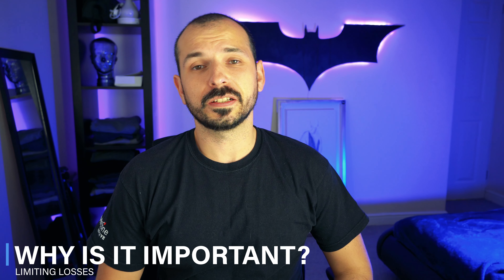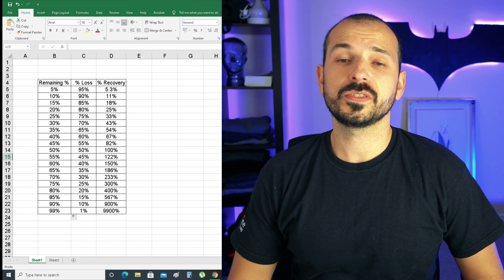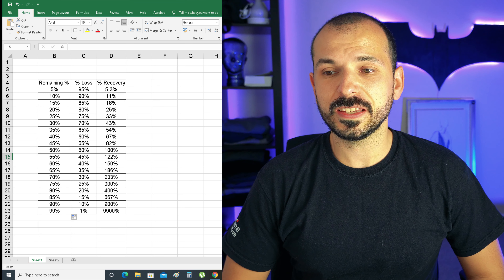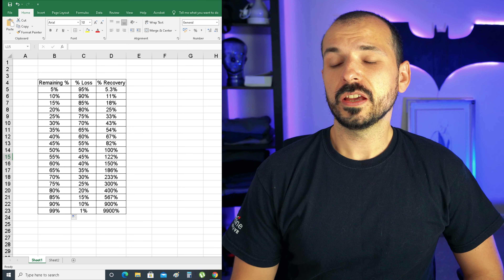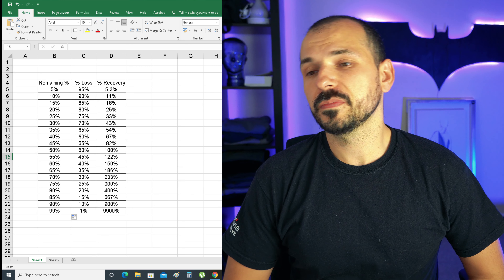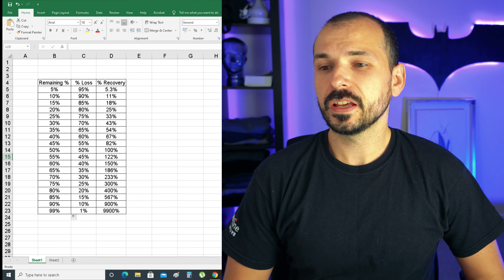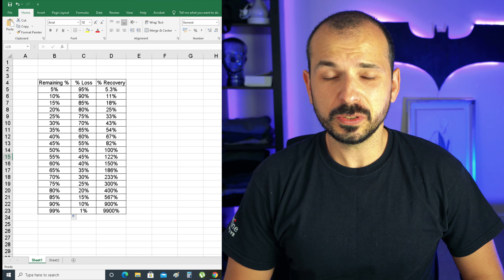So in today's video, we're going to discuss exactly this — how to limit your risk when it comes to losses. To better understand why managing your risk is so important, I'm just going to put on a screen a small graph that I made in Excel, and this will show you guys why minimizing your losses is so important. I have up on the screen increments of 5%, and if you lose 5% this year, next year you need to make pretty much 5.3%, which is not bad. But look at this — if you lose 50% this year, next year you need to double your money.